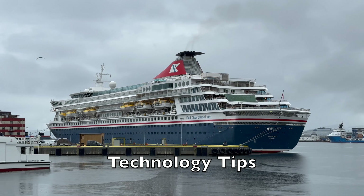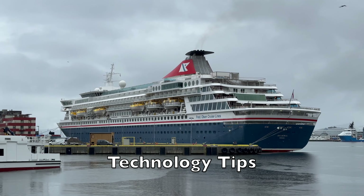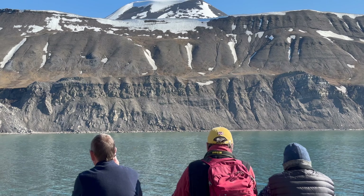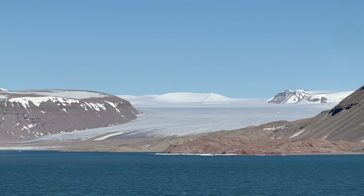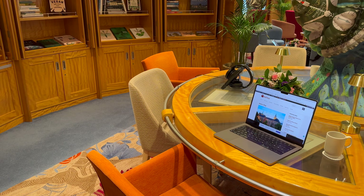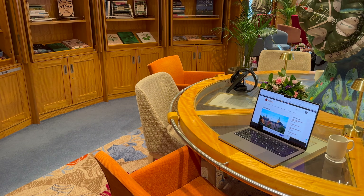Technology tips. For a lot of people, a cruise is a chance to disconnect from modern life, and that's absolutely fine. But for some people, staying connected is important — whether, like me, you have a business to run, or you simply want to stay in touch with friends and family. I do have a few technology-related tips that will enhance your cruise experience with Fred Olsen, no matter how tech-savvy you are or how disconnected you want to be.